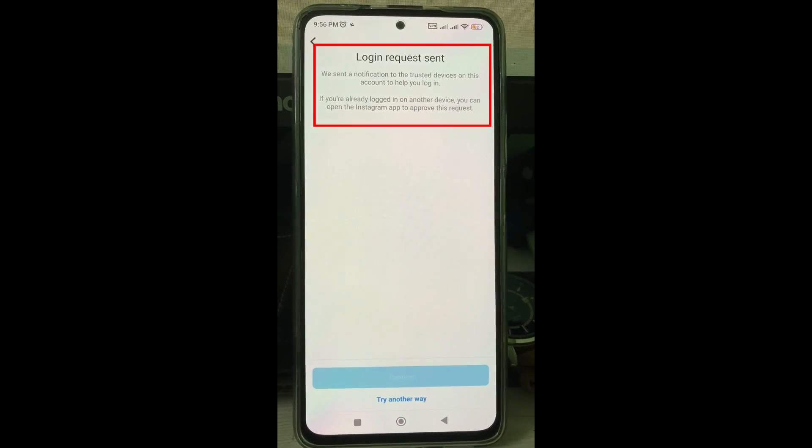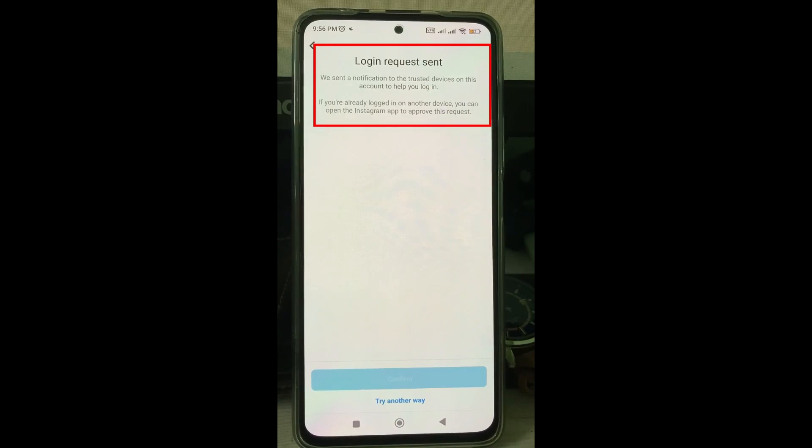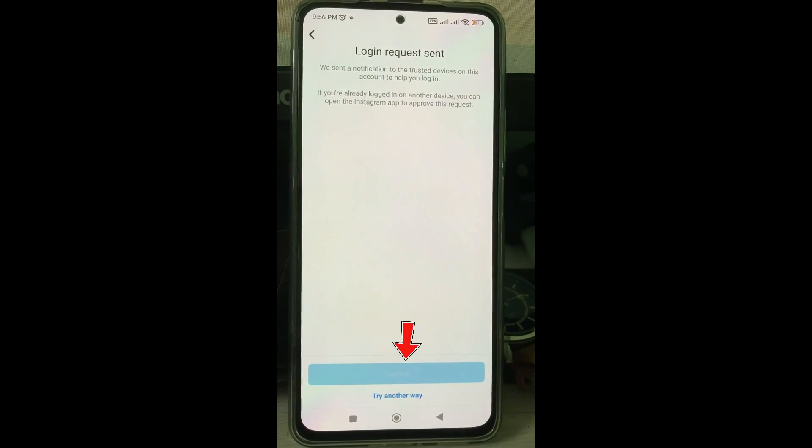It shows 'Login Request Sent' — we sent a notification to the trusted devices on this account to help you login. If you are already logged in on another device, you can open the Instagram app to approve this request. But at the bottom, this confirm option is not showing up. So how to fix this issue?